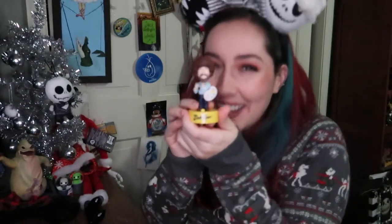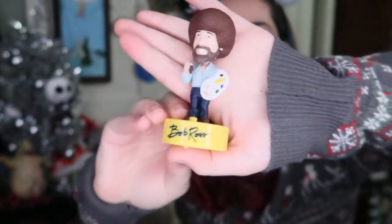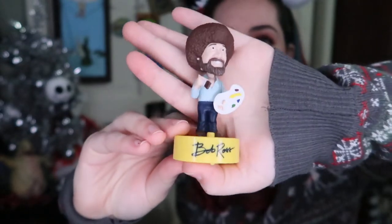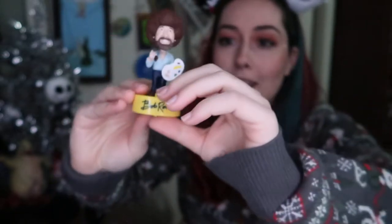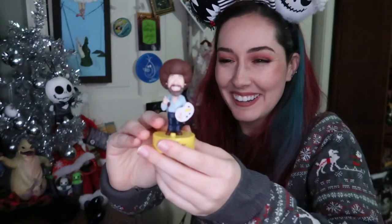The only non-Disney related item in this haul video is this Bob Ross bobblehead that I got from Super Fluffy Yeti. This is so sweet of you — thank you so much. I just love my Bob Ross, and he speaks! So thank you so much to Super Fluffy Yeti for this as well.